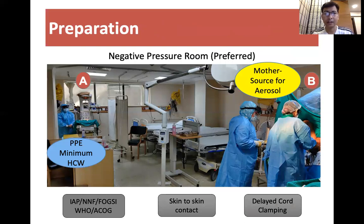Regarding preparations, ideally we would require two separate rooms — one negative pressure operation theater and one resuscitation area.